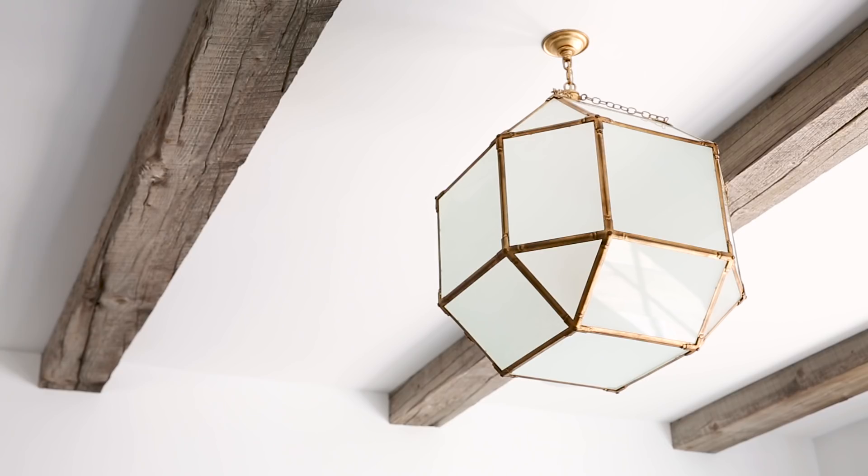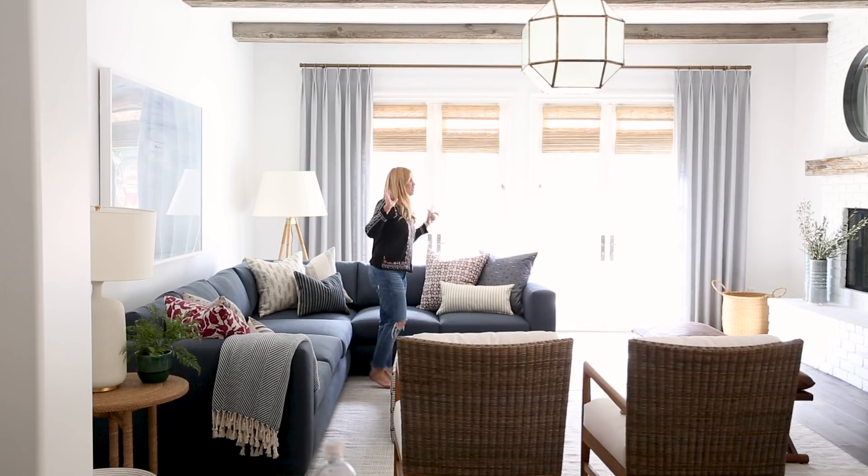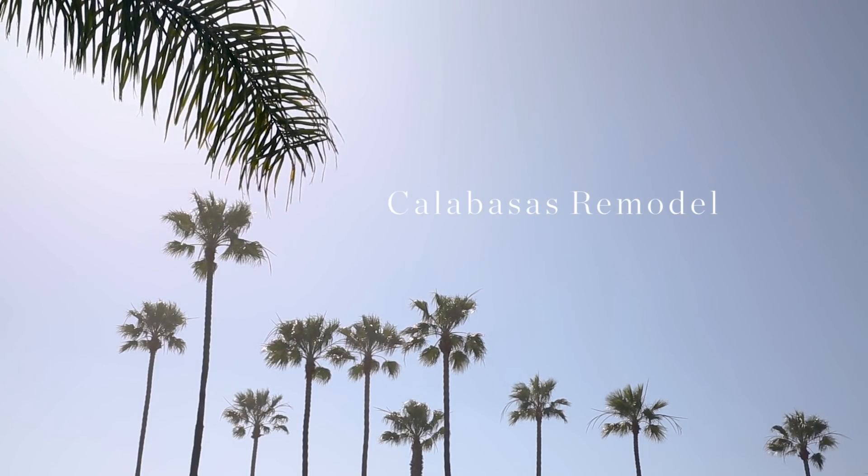Our latest project brought us back to California. Follow along as we transform their home space-by-space in our Calabasas remodel project.